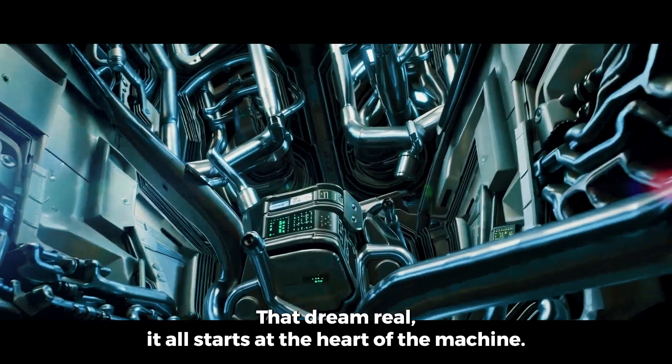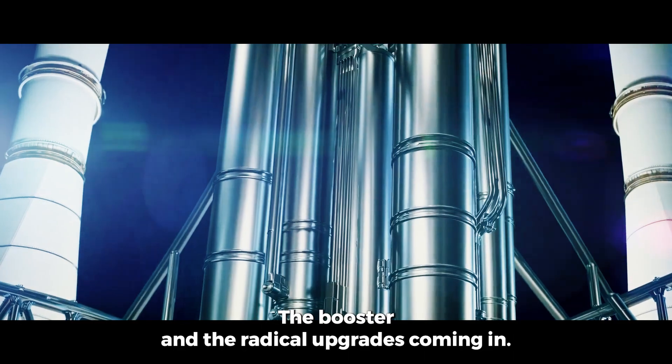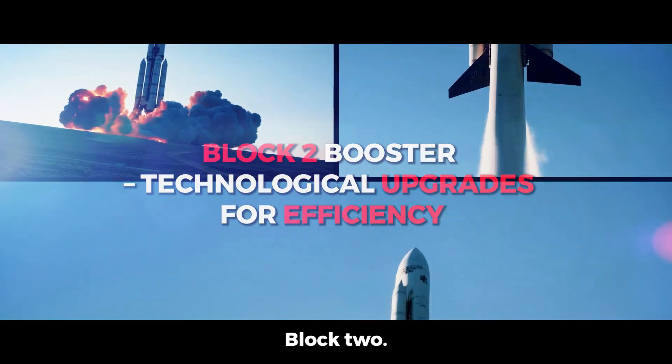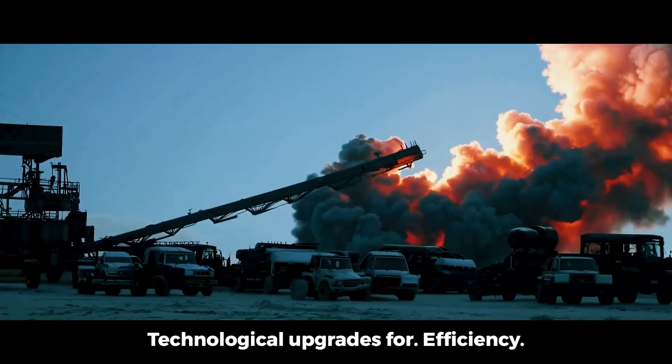And to make that dream real, it all starts at the heart of the machine — the booster and the radical upgrades coming in Block 2. Technological upgrades for efficiency.